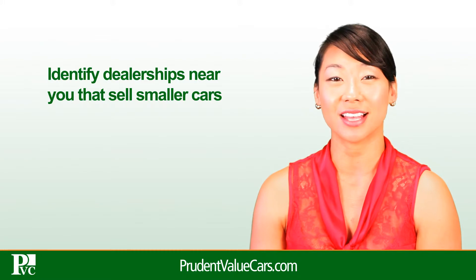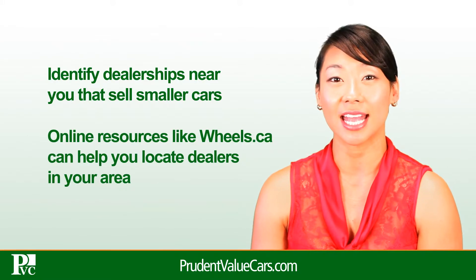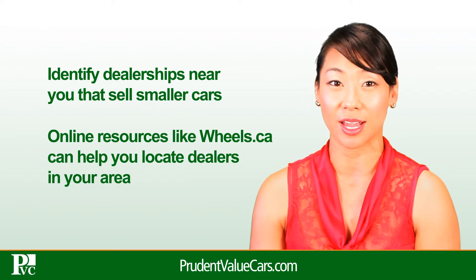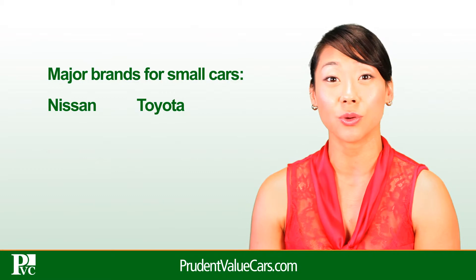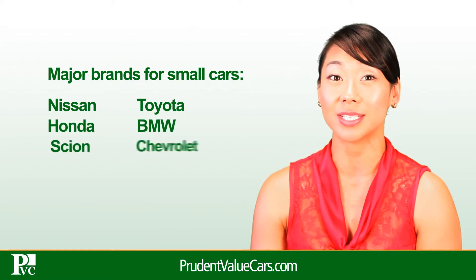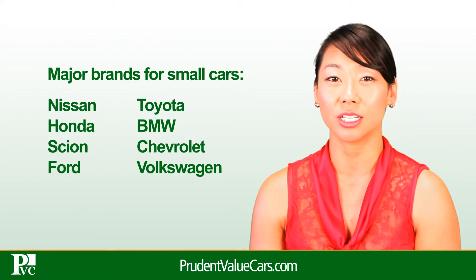Identify dealerships near you that sell smaller cars. Online resources like wheels.ca can help you locate dealers in your area. The major brands for small cars include Nissan, Toyota, Honda, BMW, Scion, Chevrolet, Ford, and Volkswagen. Look for dealers who sell them.